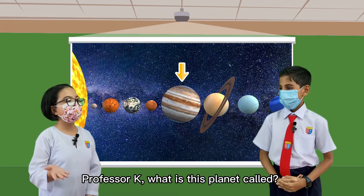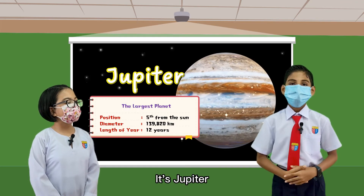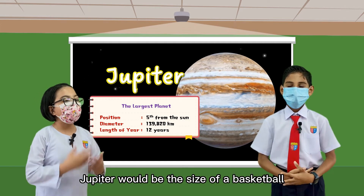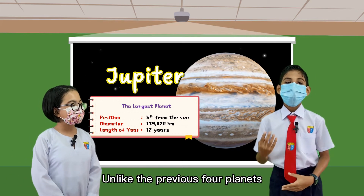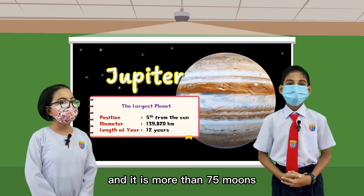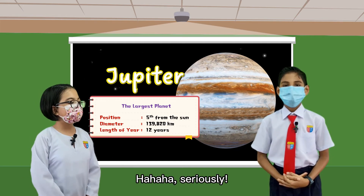Professor K, what is this planet called? It looks like the biggest planet among the eight. Indeed, it's Jupiter. If Earth were the size of a grape, Jupiter would be the size of a basketball. Wow, it's huge! Unlike the previous four planets, Jupiter is a gas giant and it has more than 75 moons. 75 moons? Marvelous!